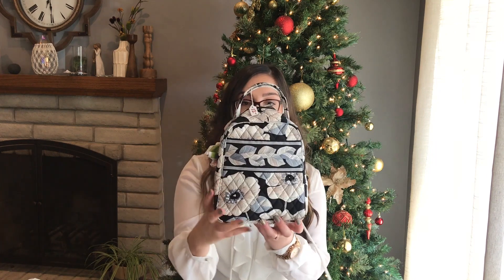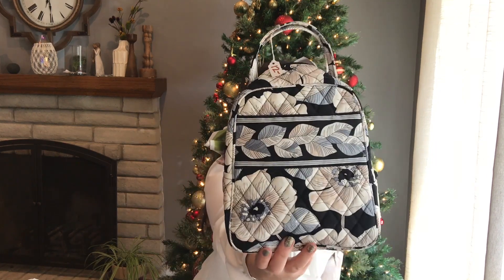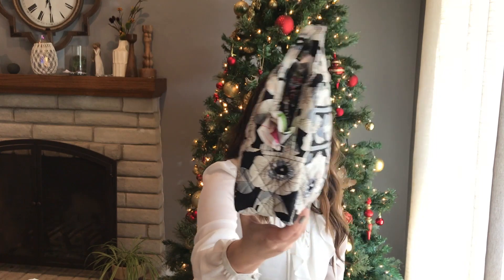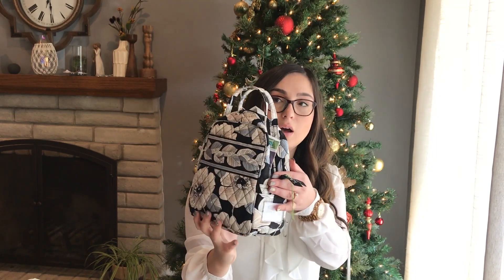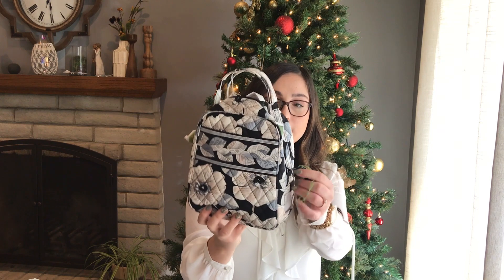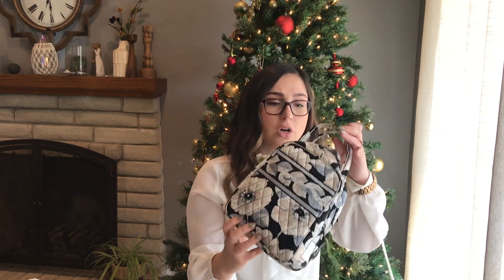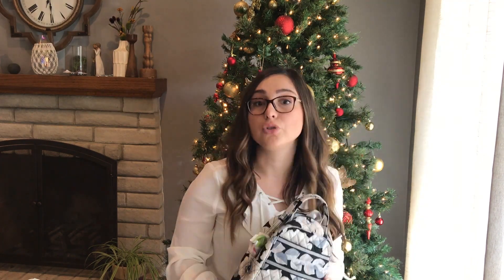Then I got this Vera Bradley lunchbox — it's a really cute insulated lunch bag. I'm actually gonna sell this on Poshmark. Vera Bradley does pretty well. I probably won't sell it for too much — maybe $20 or $25. But it probably cost me about $2.